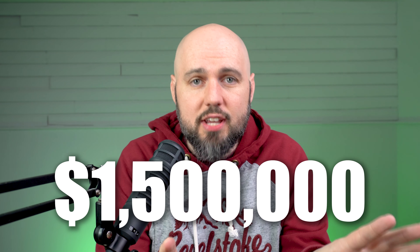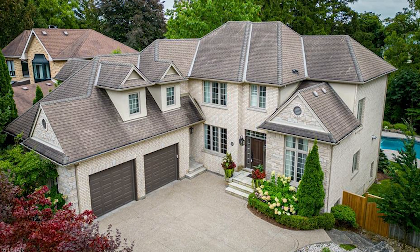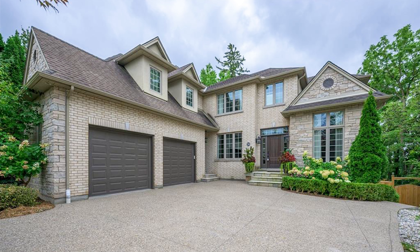This sold for 1.5 million dollars. It's a nice house in a nice area, but that's an insane amount of money. Now let's look at what that same money gets you in London. This home is around 3,500 square feet — more than double the size of the Mississauga house.